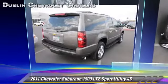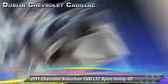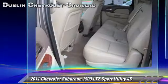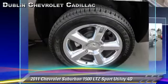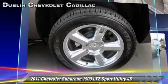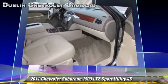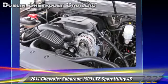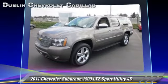The 2011 Chevrolet Suburban 1500, powered by a 5.3 liter V8 engine, with a 6-speed automatic transmission with overdrive. This four-wheel drive sport utility vehicle, with fewer than 15,000 miles on the odometer, gets up to 21 miles per gallon. This Chevrolet features traction control, tilt wheel, and four-wheel drive.